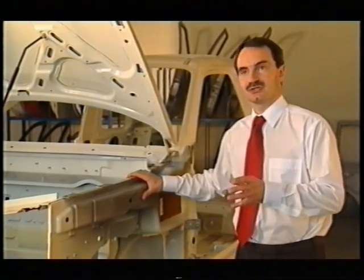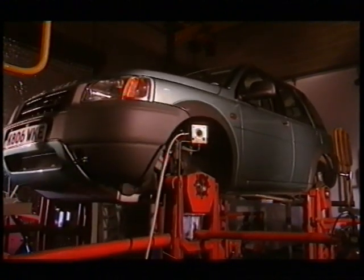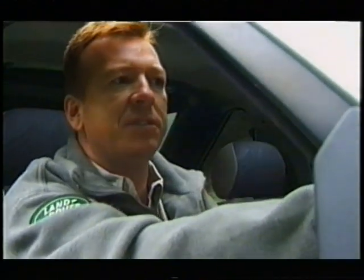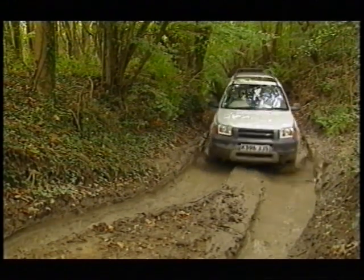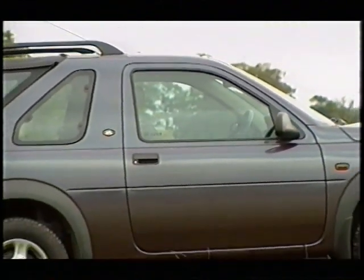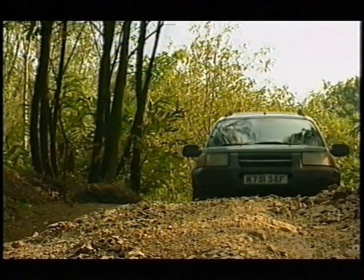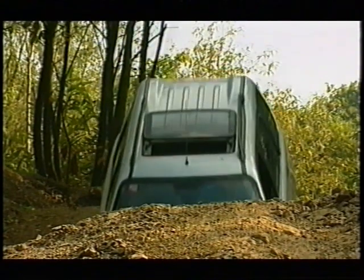It's what we call a monocoque construction — the body is all one piece, unlike a separate body and chassis. We went for an independent suspension system that is very lightweight and tremendously good in off-road and graded road circumstances. The body side section is much more rounded, it's fuller, instead of being flat. Those are the elements that give it this contemporaneous feel.